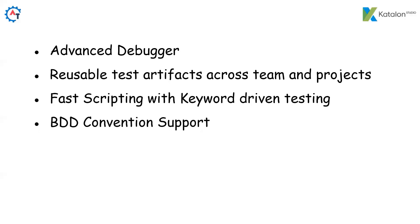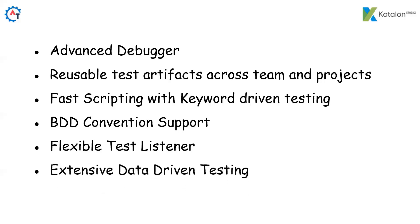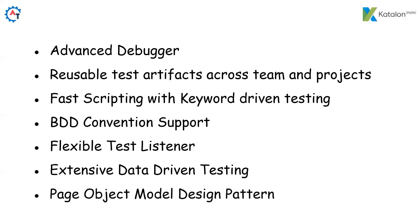BDD Convention Support — map business requirements to code with the native Gherkin editor; it is Cucumber-compliant with seamless Jira integration, so out of the box you can write BDD scripts with Katalon. Flexible Test Listeners — control test execution workflow for data manipulation, logic customization, information logging and debugging. Extensive Data-Driven Testing — supports multiple data sources like XLS, CSV, and databases with effective parameterization to maximize test coverage. Page Object Model Design Pattern — we can develop page object models to maintain scripts in an effective way, the same as you would in a normal programming environment like Eclipse.